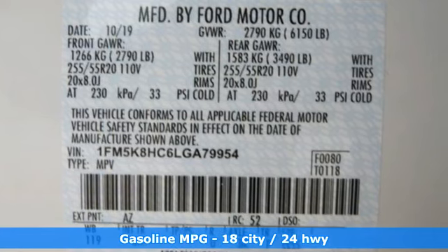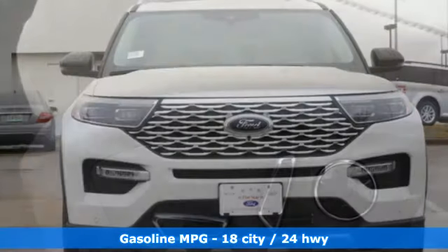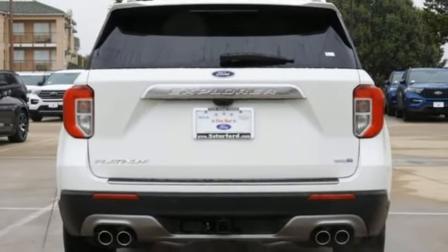And it comes with all the amenities you need: integrated navigation system with voice activation, power heated mirrors, dual zone climate control, automated parking sensors, and doors and push button start proximity key.